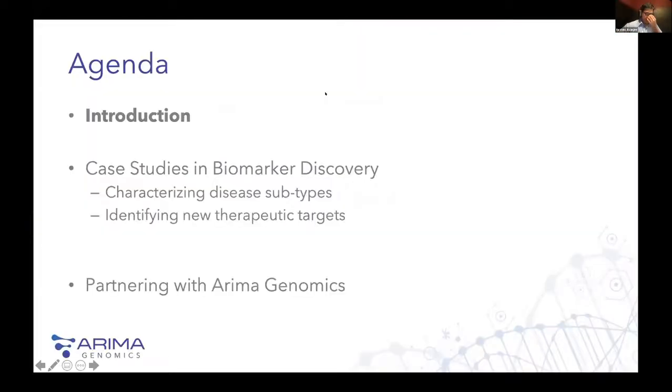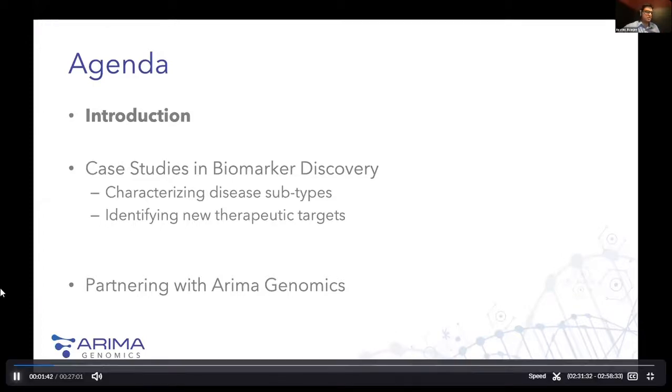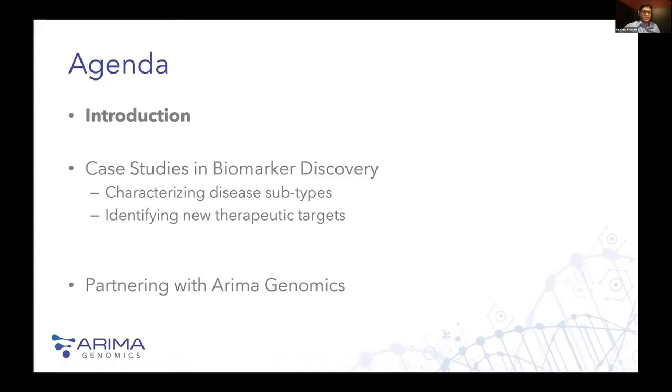This is a high-level agenda. I'll give an introduction about 3D genome profiling and how our technology uncovers characteristics of the 3D genome. I'll go through some practical case studies in biomarker discovery — one around characterizing disease subtypes, another that uses our technology to identify a novel therapeutic approach, and then a general overview of ARIMA Genomics and what we have to offer for biomarker discovery and companion diagnostics.